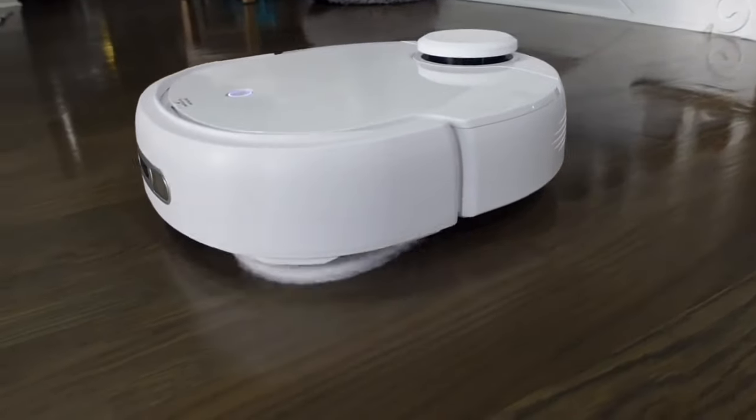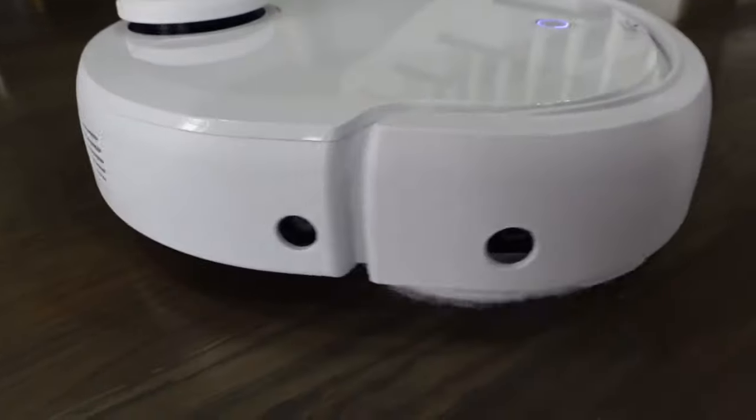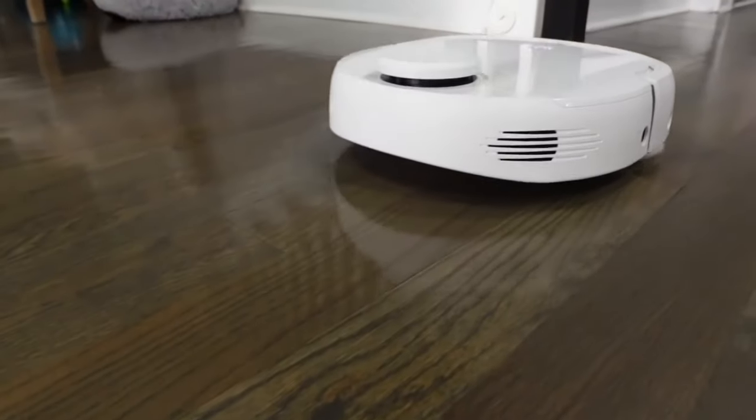This thing is phenomenal and it helps me so much during my daily cleaning. I highly recommend this.